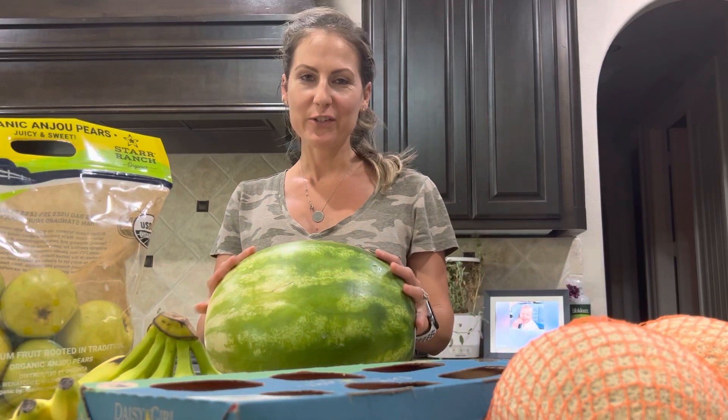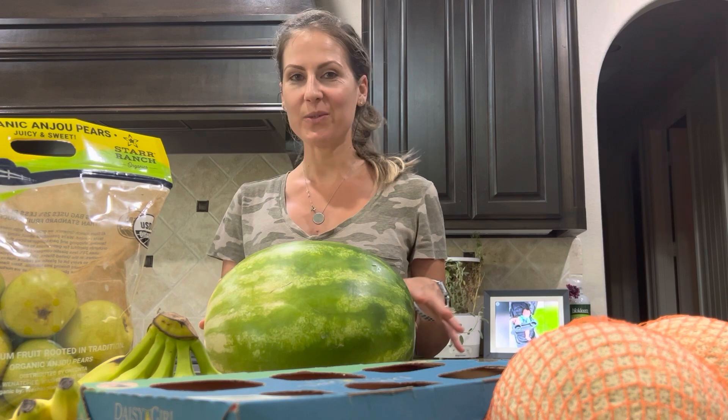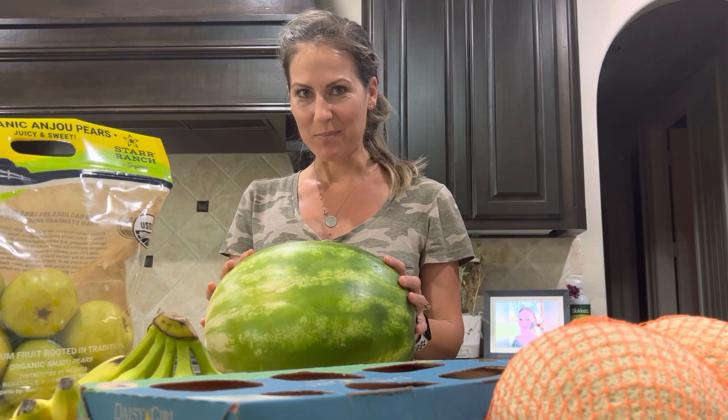Hey guys, and welcome back to my channel. So in this video, you're going to see a Costco grocery haul. We just went to Costco, me and the four kids, and got lots of summer staples.